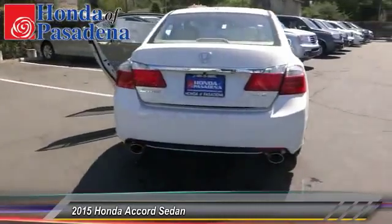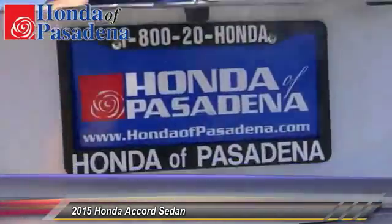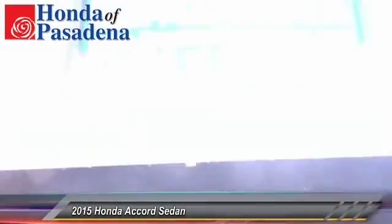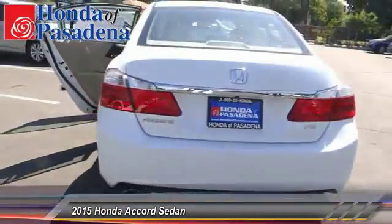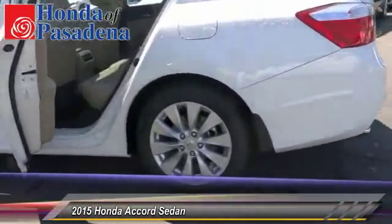Here are some of this vehicle's great options: traction control, dual front airbags, home link garage door opener, automatic stability control, auto dimming rear view mirror, PPO, keyless entry, child safety locks, backup camera, fog lamp, and security system.